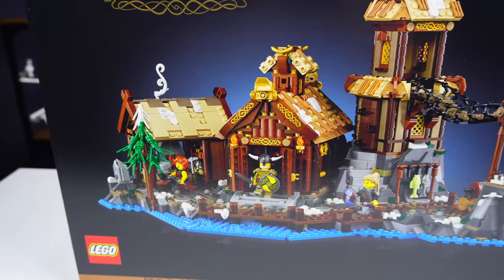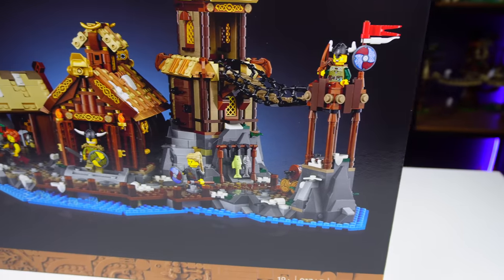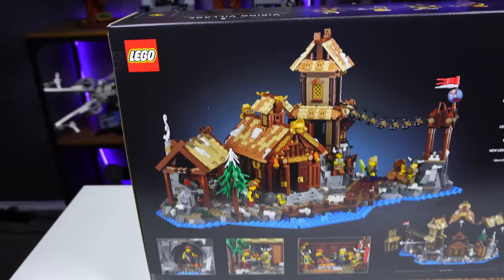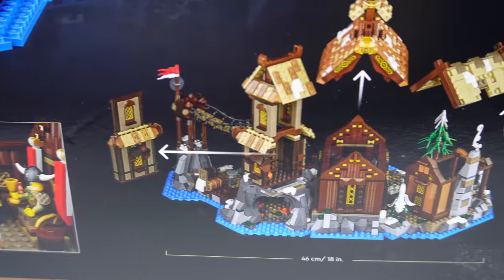Taking a look at this set, it kind of gives me the vibes of the Barracuda Bay but for Vikings, which is really exciting because Vikings is one of those awesome things we got maybe 15 years ago. I'm super stoked to be getting another set dedicated to Vikings. Looking at the back, this kind of reminds me of How to Train Your Dragon — that kind of viking village feel.